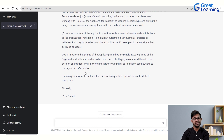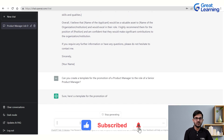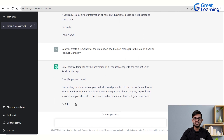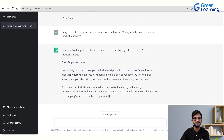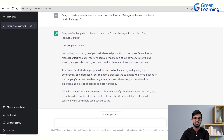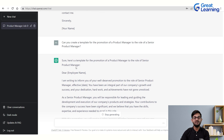Similarly, if you want to generate a promotion letter — for example, promoting a product manager to the role of senior product manager — you can ask ChatGPT to create that template too. The output reads: 'I am writing to inform you of your well-deserved promotion to the role of Senior Product Manager, effective [date].' You can modify the date and any other details as per your organizational needs.